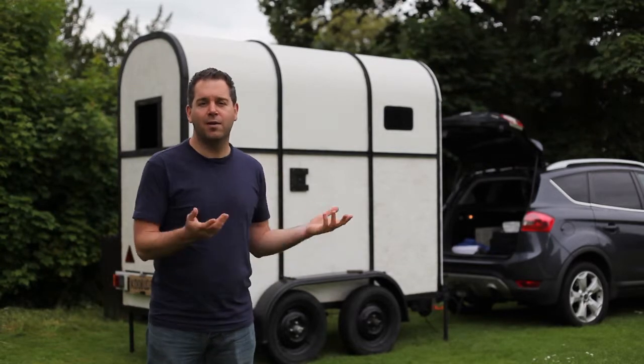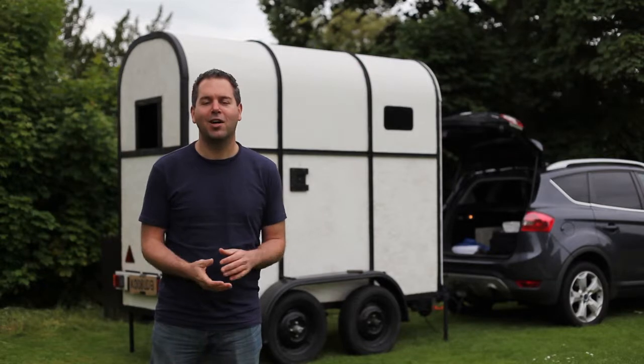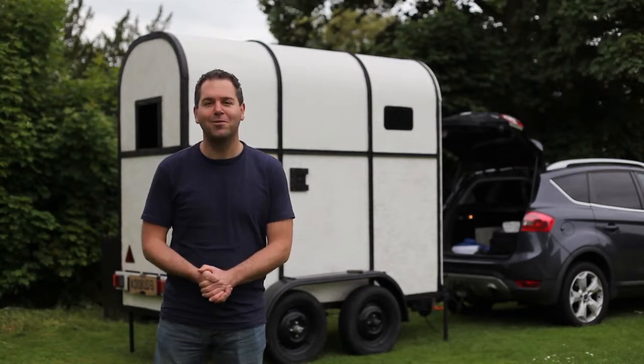This is the first time that we've used the horse trailer to take a picture with. We're really excited to do it — let's see how it goes.